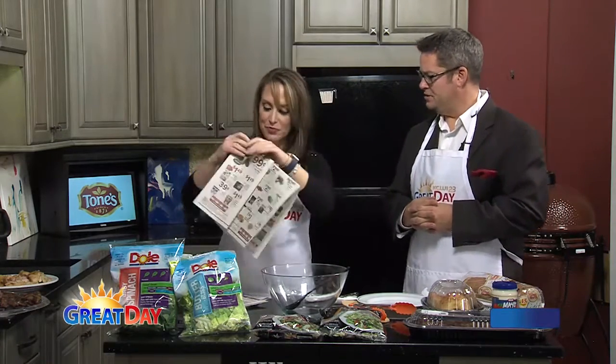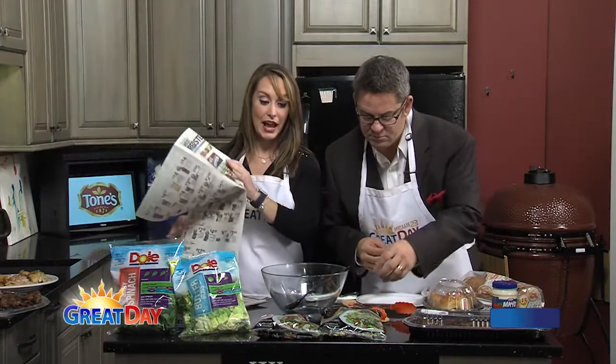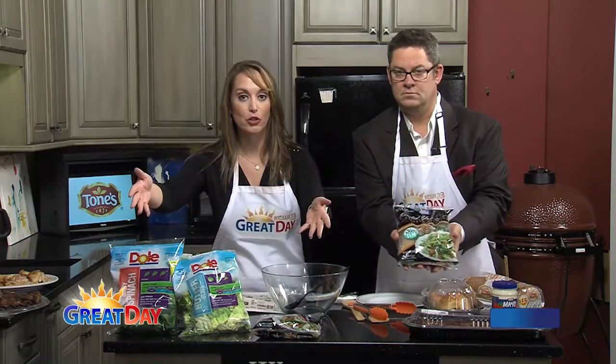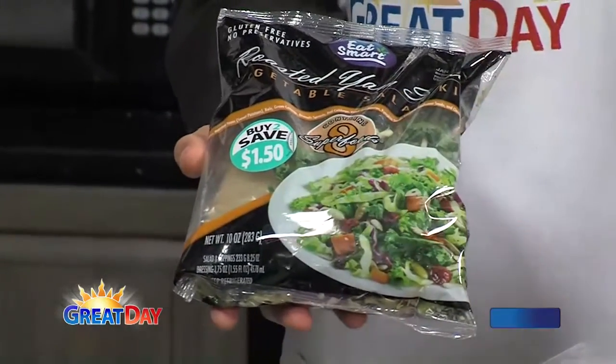Today we're having the lazy deli extravaganza. We're showing you that if you have kids, or you're just lazy and don't enjoy cooking, there are simple things you can still pick up for a great price and have an amazing and healthy meal at the same time. We're all trying to eat healthier for the new year, right? Salad's a great way to go — how about everything in your bag all at once?